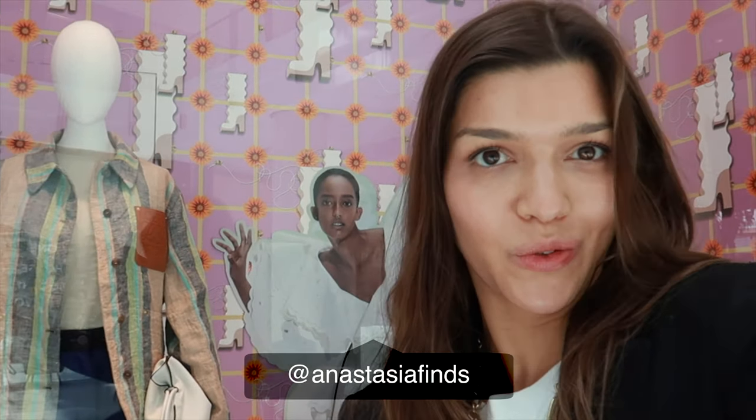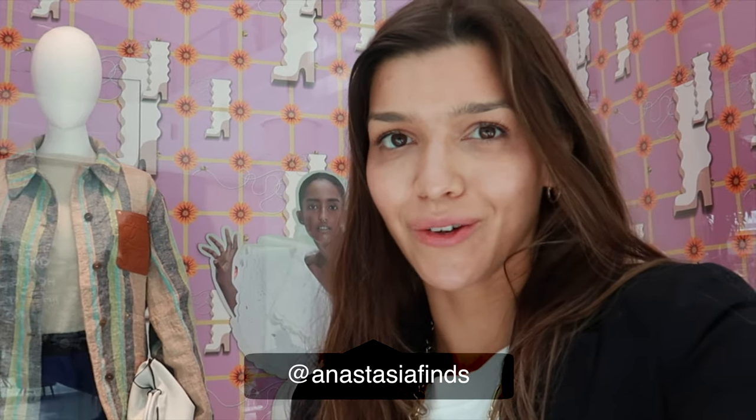Hey guys, it's Anastasia and it's gonna be a very short video on Loewe new collections. I finally got into Dubai Mall where we have the shop of the most beautiful brand. I bought some laid-back clothes with a lot of thought into design — very much sophistication. Their leather goods this season are incredible, as well as some of their new arrivals of totes, which are made in new materials. Keep watching.